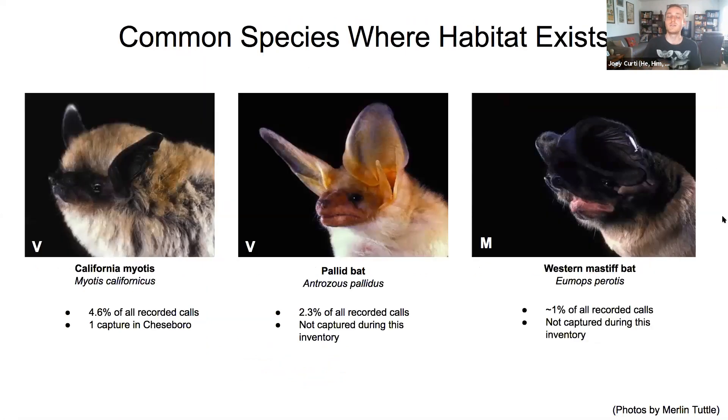Common but habitat-dependent species include California myotis, the pallid bat — which may soon become the California state bat — and the Western Mastiff bat. The Western Mastiff bat is North America's largest bat, with a two-foot wingspan. It echolocates at about 18 kilohertz — within the audible range — so you may actually hear it on the trail as a clicking sound, particularly younger folks and women tend to be able to hear it.